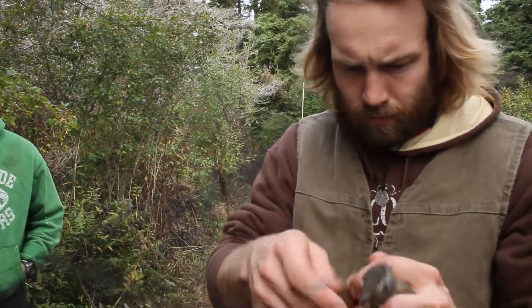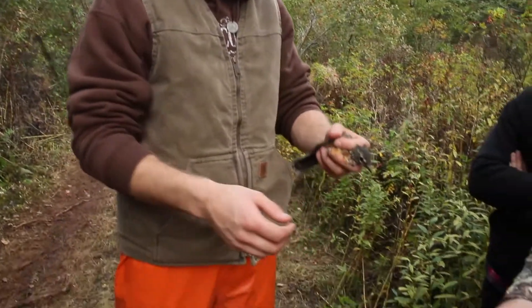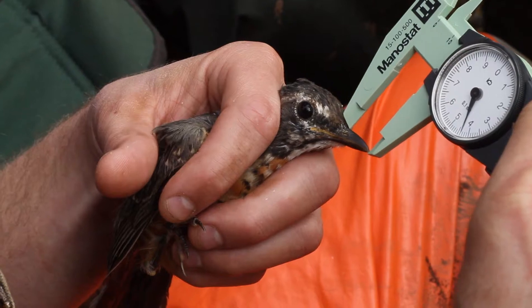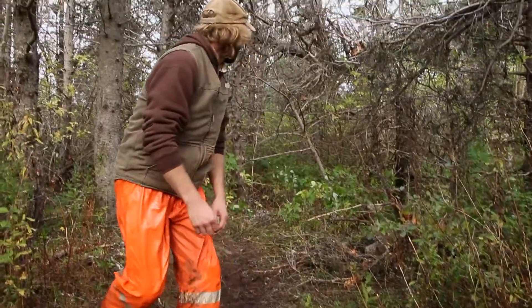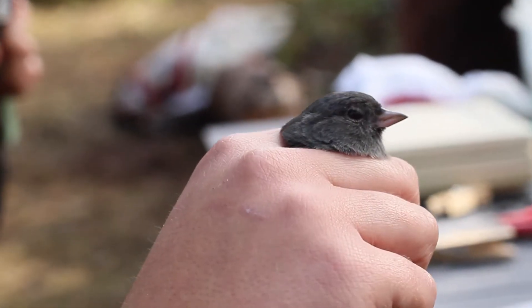Everything about the program is fun, especially when we get to spend most of our time out in the field. It's hands-on as opposed to looking at a book. We actually physically show people, and you actually get to do the different techniques and hold some of those wild species in your hand or actually do some of the work with those.